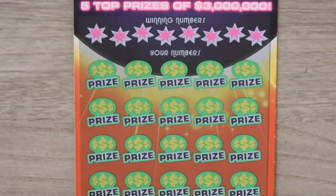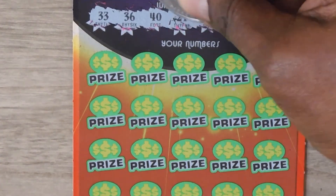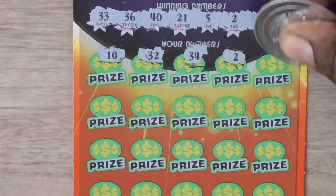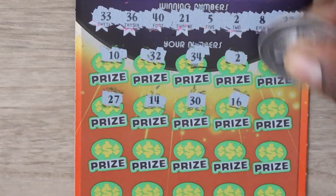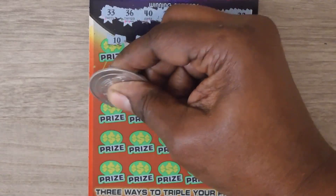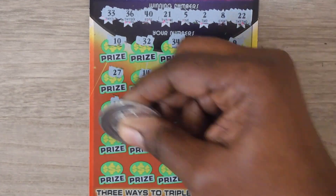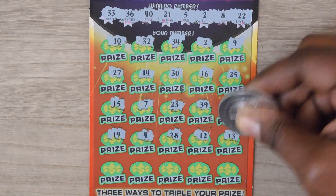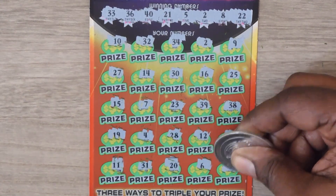Numbers are: 33, 36, 40, 21, 5, 2, 8, and 22. Then 10, 32, 34, 2, 8 — we match — 9, 27, 14, 30, 16, 25, 15, 7, 23, 39, 38, 19, 4, 28, 12, and 13. Last row: 11, 31, 20, 6, and 1.